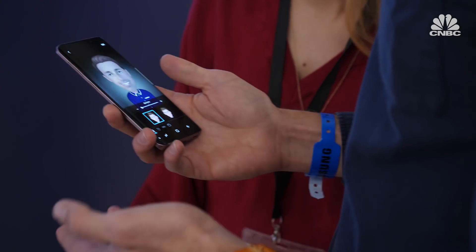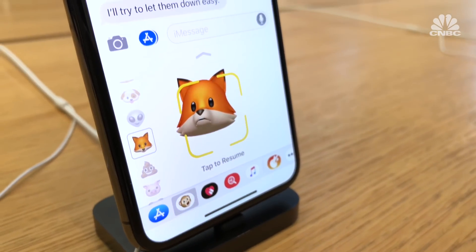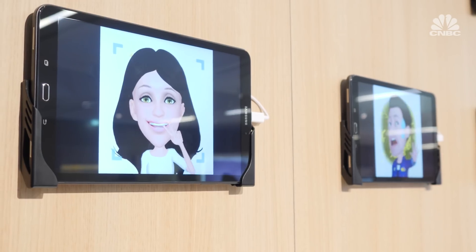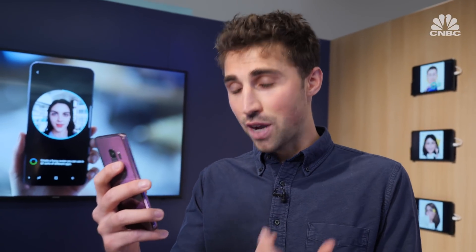The big news? Samsung has responded to the iPhone X's augmented reality and emoji feature. The S9 has taken it to the next level with their AR emoji. You're able to take a photo of yourself and it will capture over 100 different facial features and give you your own emoji.